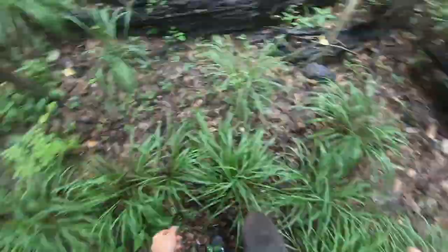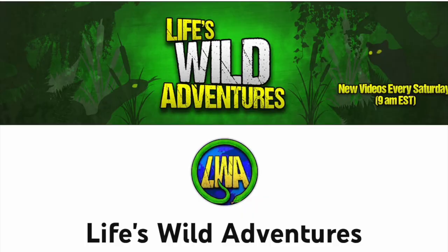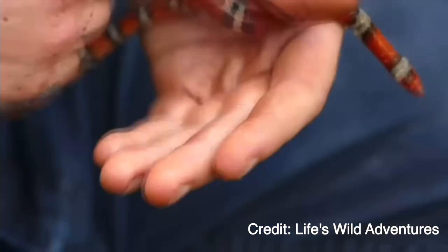The search for our kingsnake goes on, but my time here is limited. So to guarantee that I would see one in the few days I visited, I had some help from a fellow herpetologist local to the area — this is Zachary Gray. You may have seen his channel Life's Wild Adventures, and I, just like those of you who have watched his content, have learned a lot from him. And as expected, he was the one who found our first kingsnake.